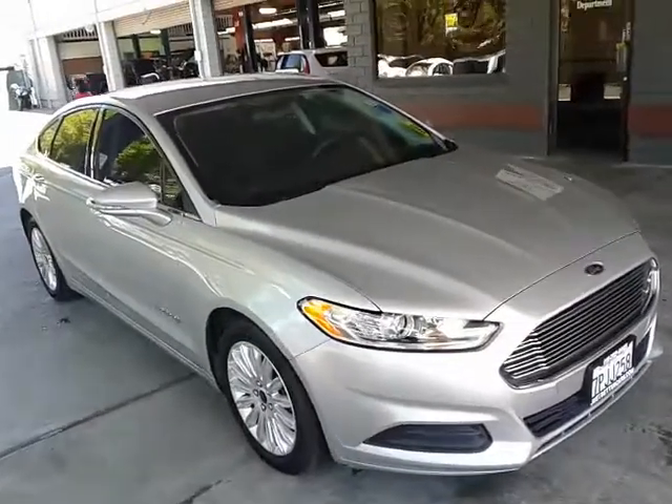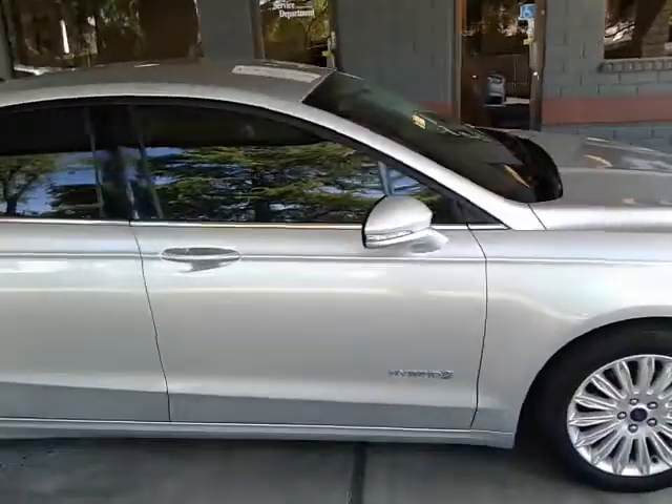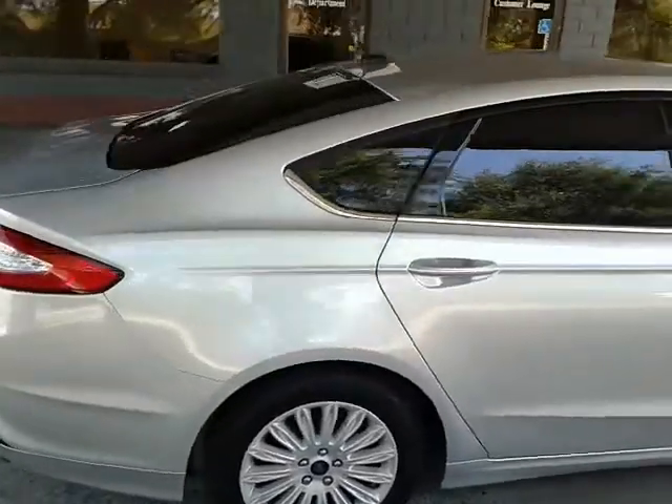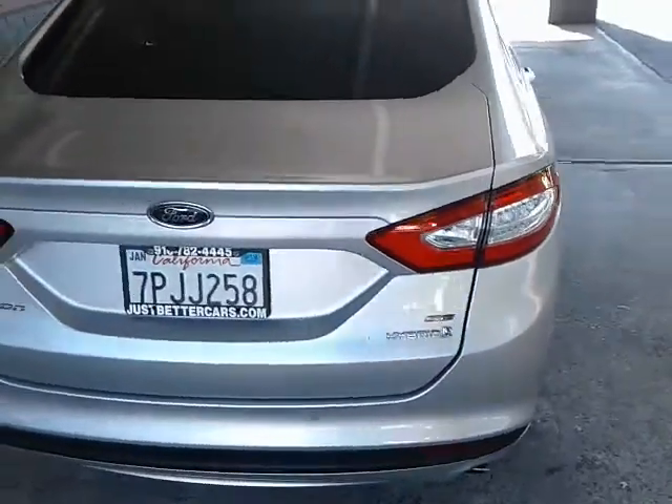Folks, happy Thursday afternoon. Thanks for tuning in to JustBetterCars.com. We have got a 2016 Ford Fusion, silver in color — beautiful car. I'm going to take a quick walk around on this one, let you all take a little peek.